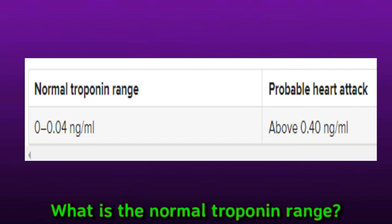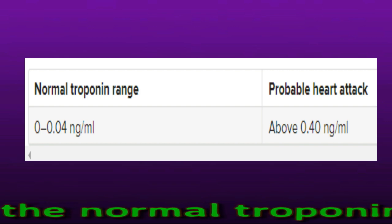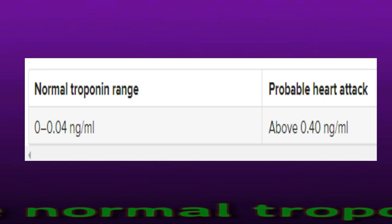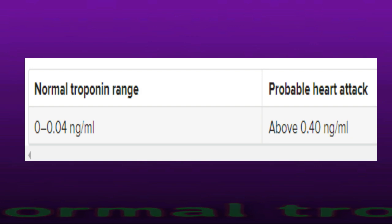Having a result between 0.04 and 0.39 nanograms per milliliter often indicates a problem with the heart. However, a very small number of healthy people have higher than average levels of troponin. If the result is in this range, a doctor may check for other symptoms and reorder the test before making a diagnosis. Many labs in the United States now use a high-sensitivity version of the troponin test, which the FDA approved in 2017. This newer test can detect elevated troponin levels earlier than previous versions.